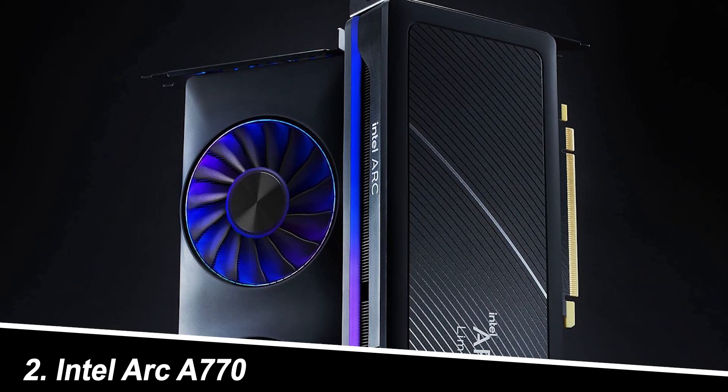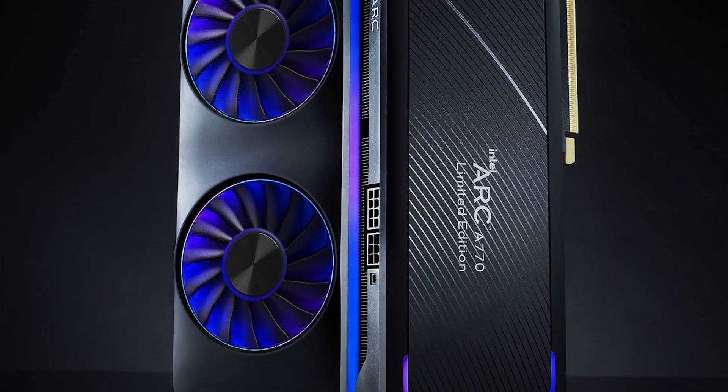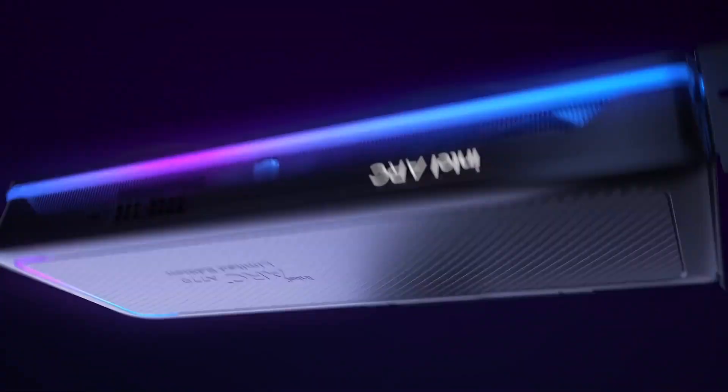Number 2: Intel Arc A770 — the value champion. For those seeking a powerful yet budget-conscious option, the Intel Arc A770 emerges as a compelling choice. This card offers impressive performance at a competitive price point.